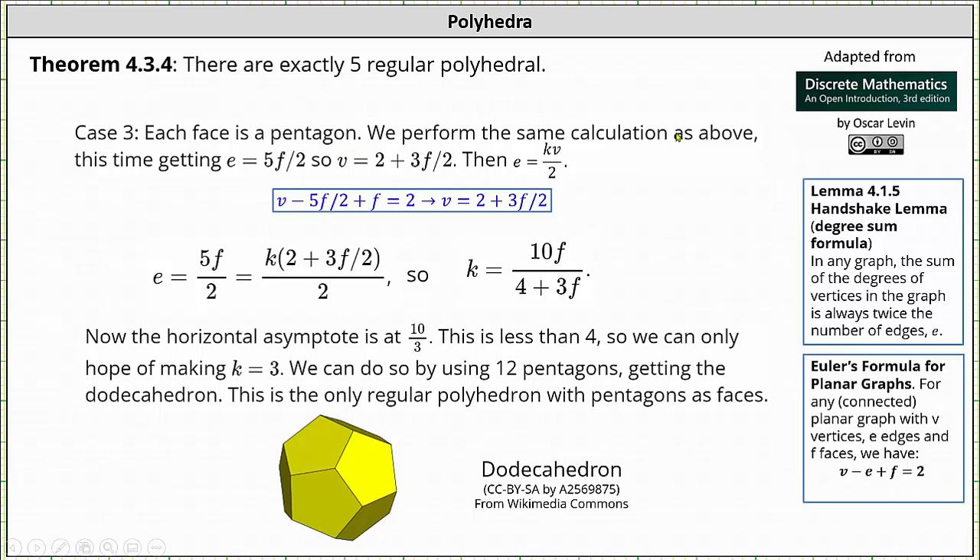Case 3: each face is a pentagon. The number of edges is equal to 5f divided by 2. Using Euler's formula, v minus 5f/2 plus f equals 2. Solving for v, we have v equals 2 plus 3f divided by 2. Again, e equals kv divided by 2. Using our equations with e equals 5f/2 and v equals 2 plus 3f/2, we substitute and solve for k, giving k equals 10f divided by the quantity 4 plus 3f. The horizontal asymptote is 10/3, which is approximately 3.6 repeating, so the only possible value is k equals 3, giving f equals 12.